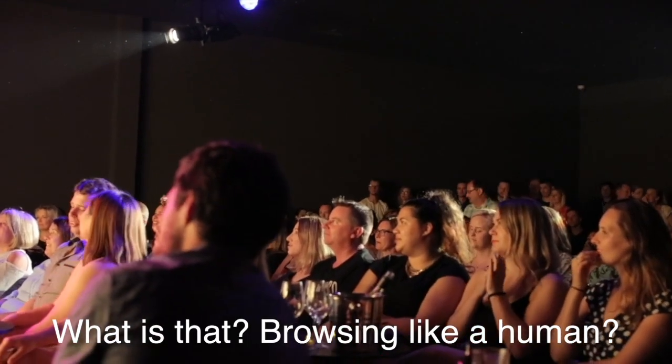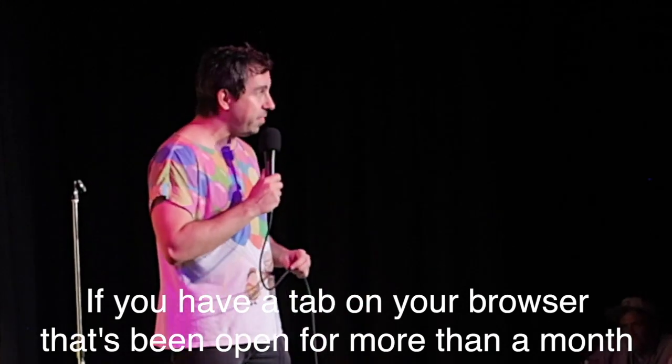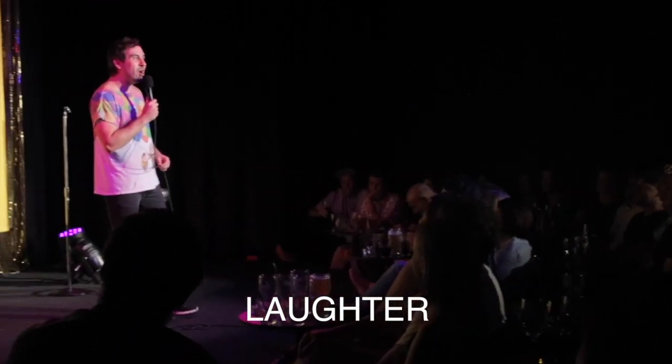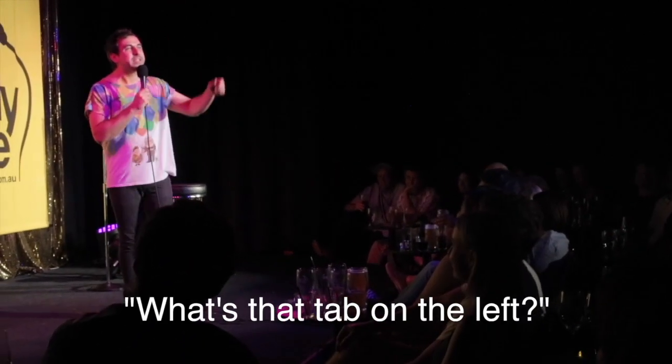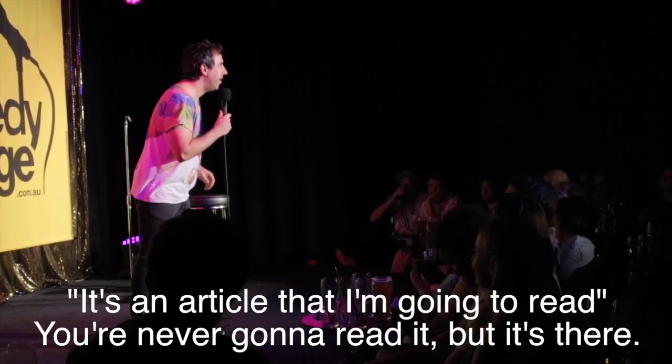What is that? Browsing like a human. I can tell you what browsing like a human is. If you have a tab that's been open on your computer for more than a month, you can go browse like a human. We've all got one. Oh, what's that tab on the left? It's an article that I meant to read. You're never going to read it, right? It's that.